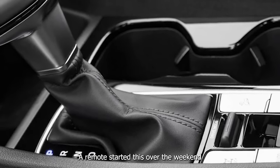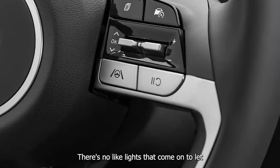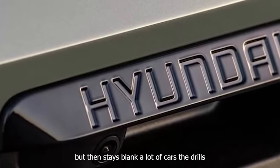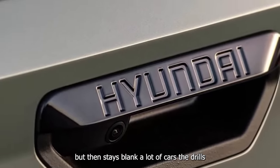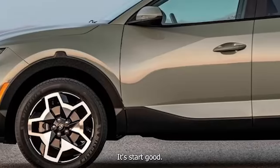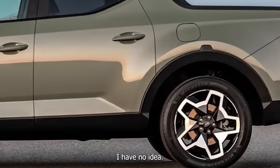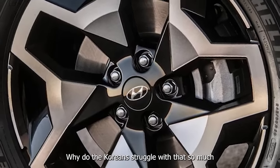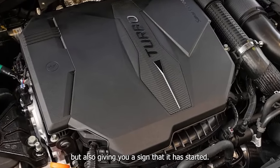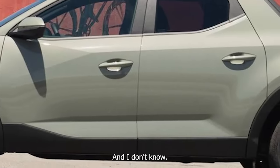I remote-started this over the weekend and there's no confirmation — no lights that come on to let you know it's started. It flashes three times but then stays blank. On a lot of cars the DRLs come on as confirmation.